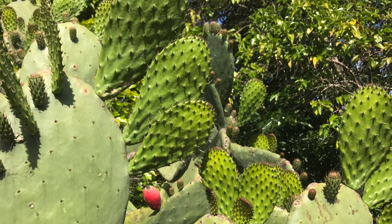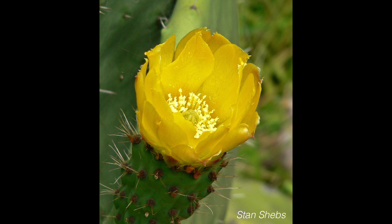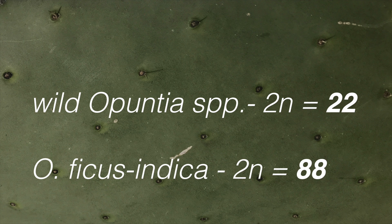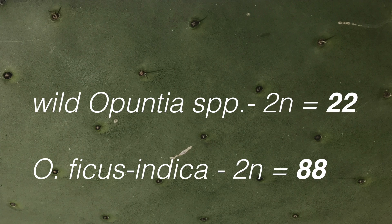Asexual reproduction is very common with cladodes falling off and taking root. But the flowers are bisexual, so cross pollination, self-fertilization, and even apomictic seeds are also modes of reproduction. Unlike most of its wild relatives, Opuntia ficus-indica is an octoploid, which is both indicative of its domestic past and a source of its wide range of phenotypic variation.